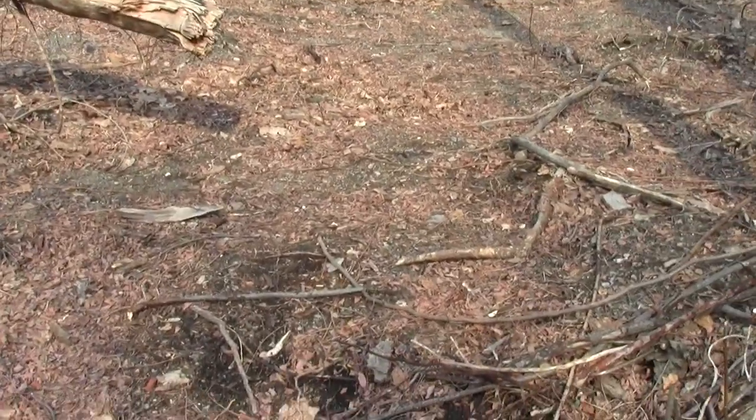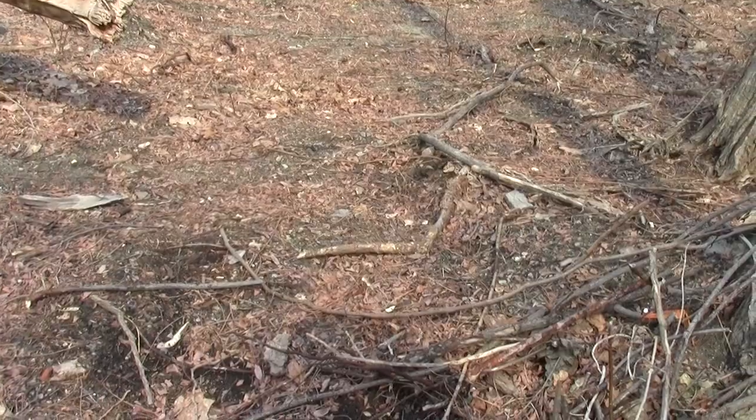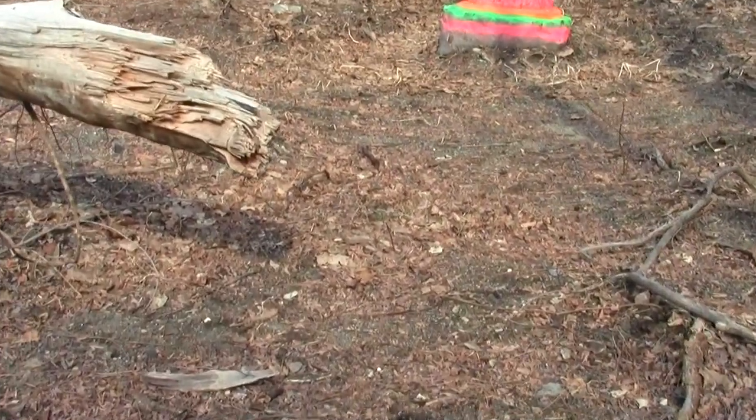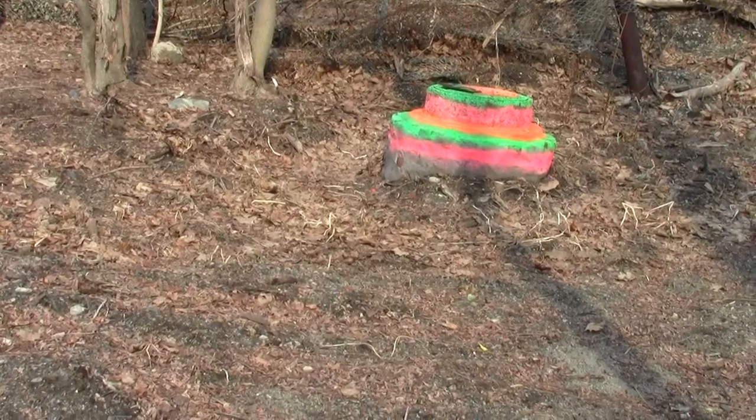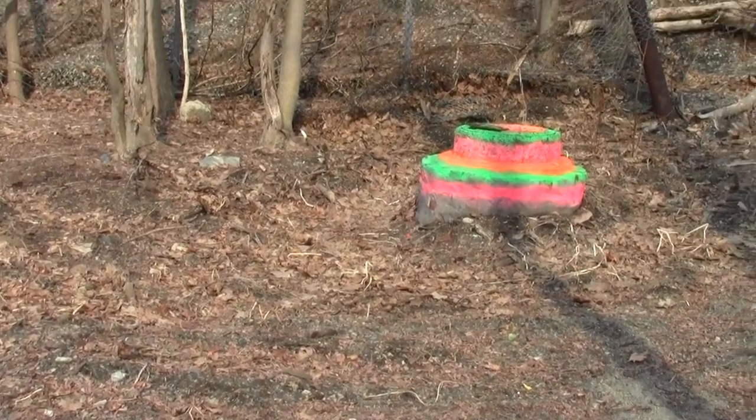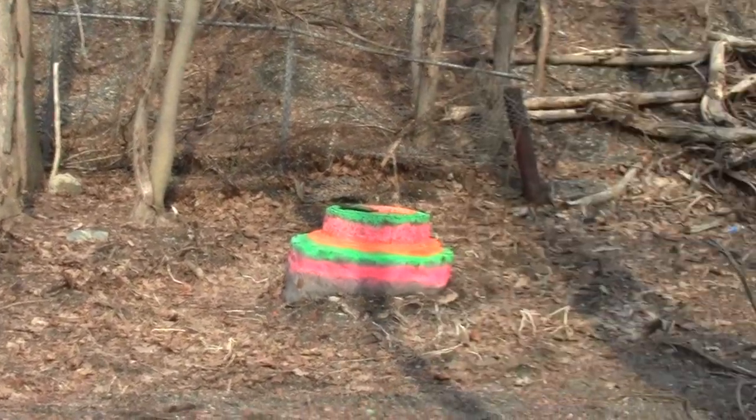There's some clever painting scheme. Let's make a sewer grate look like a psychedelic cake.